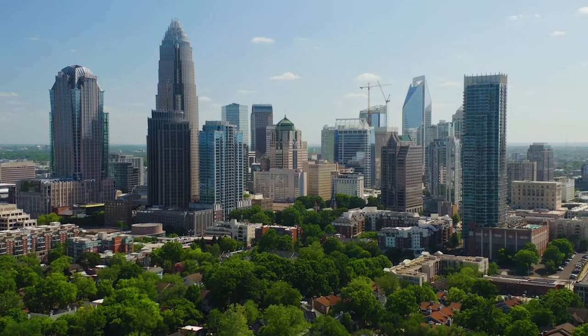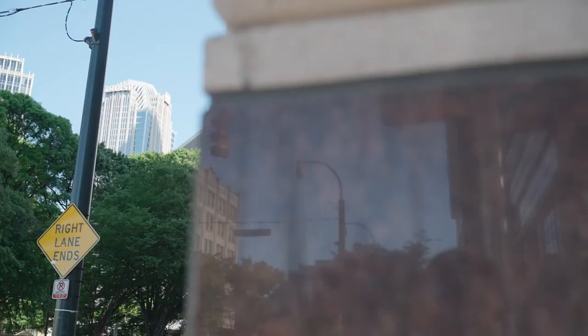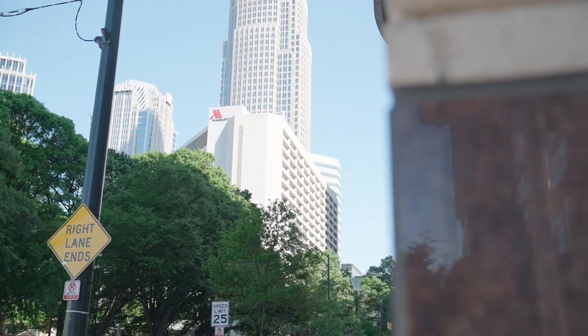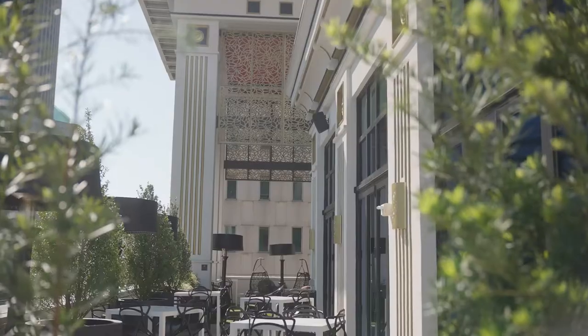Charlotte is one of the fastest growing cities in the country, and with a population nearing 900,000, the best time to join is now. With the real estate market going crazy, buying a property in and around Charlotte can be a fantastic investment for your portfolio or a welcome change to your lifestyle.